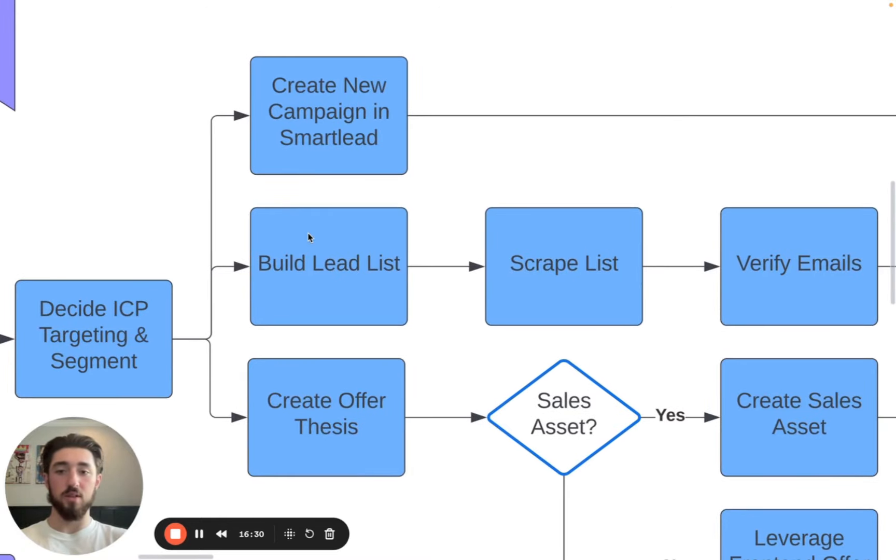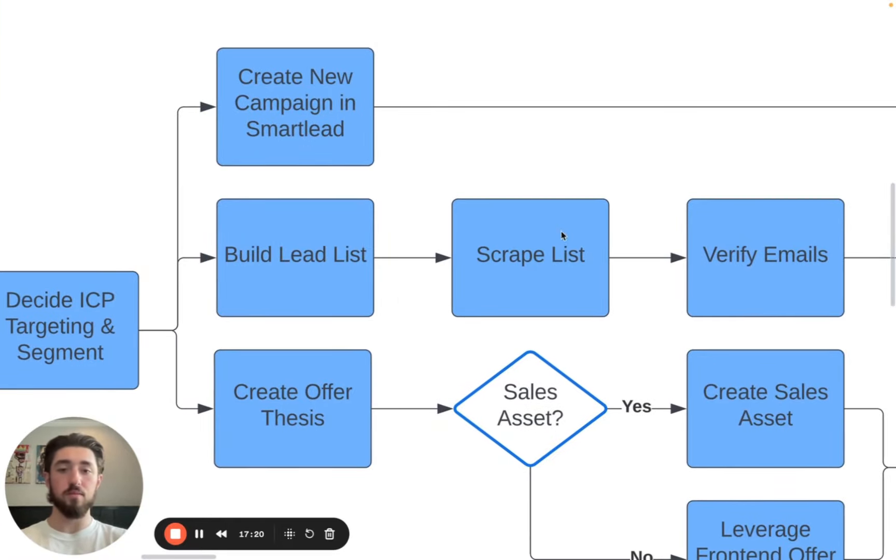After that, we build our lists. The initial list-building process depends on which niche or industry you're targeting. You start with your initial database depending on the industry — for e-commerce you start with Store Leads, for SaaS you could use Get Latka or Crunchbase, for funding companies you can go to Crunchbase. Then you build your account list and import it into Apollo or Clay. In most cases you can just import to Apollo, choose your decision makers, and scrape the list from there.